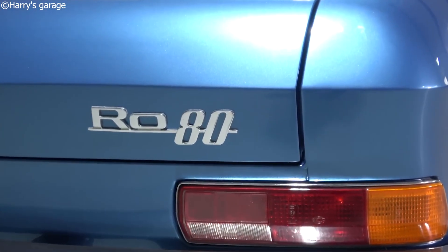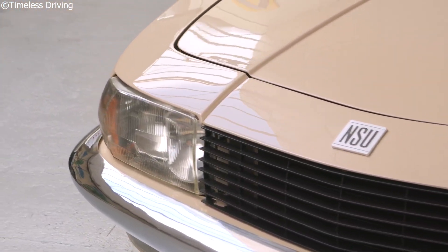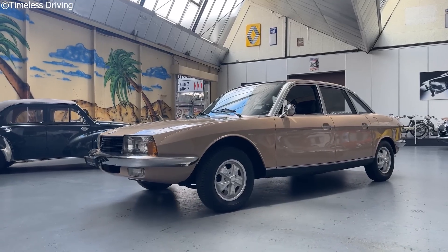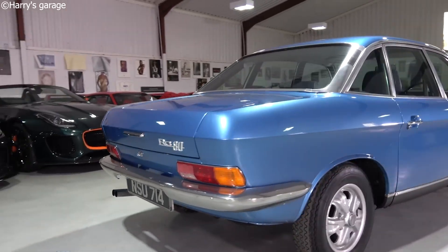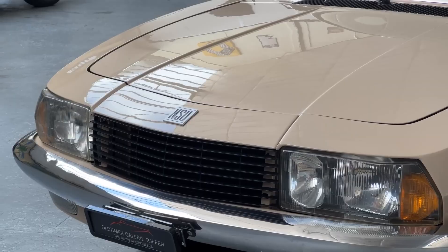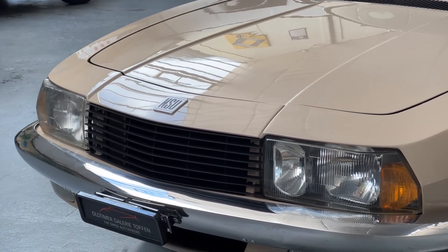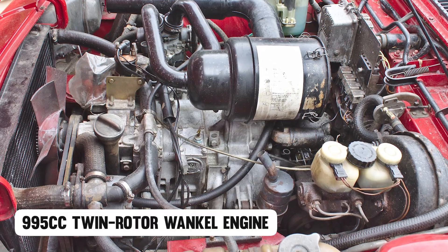From the moment it launched, the Ro80 looked like it came from the future. It had a sharp-edged, low-drag body designed in a wind tunnel — a first for a production sedan. It sliced through air with a drag coefficient of just 0.35, which was unheard of for a family car in the late 60s. That wasn't styling, that was engineering. Under the hood sat the boldest gamble of all.